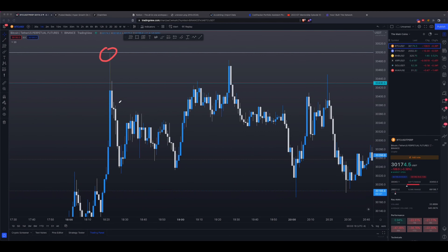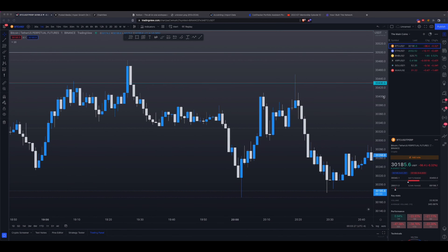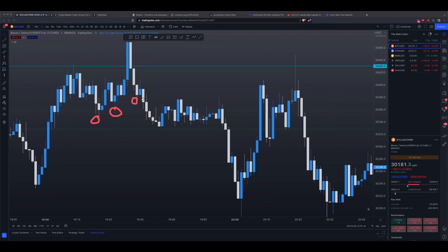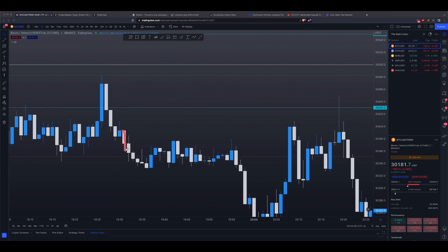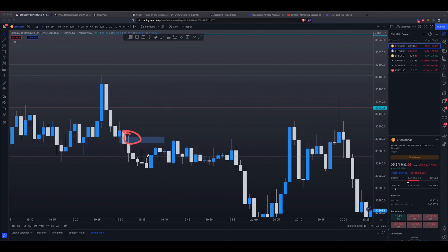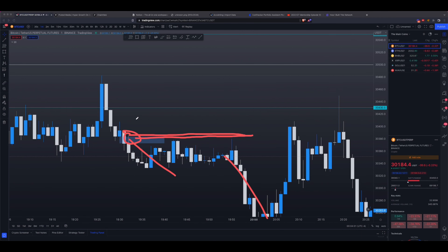Now that we failed to break structure with this move downward, we're going to look for this next move to give us some kind of entry signal. On this move right here, we did indeed get a break of market structure. That is the low you want to look for — that counts as a swing low. On this move right here, you broke the swing low. Once you break the low, there is a fair value gap in between these two levels right here. Notice how price came here and just dumped.